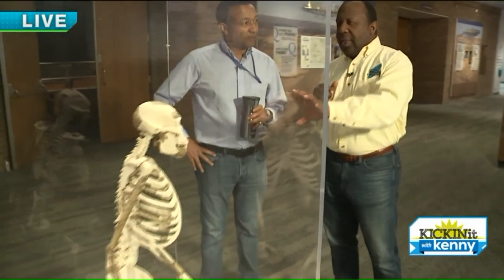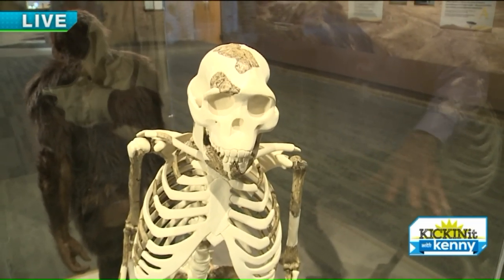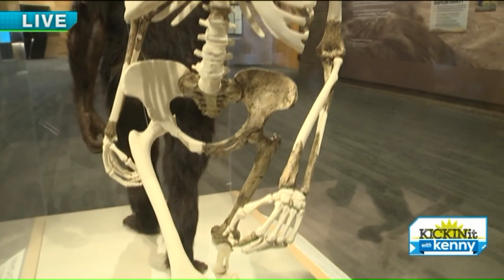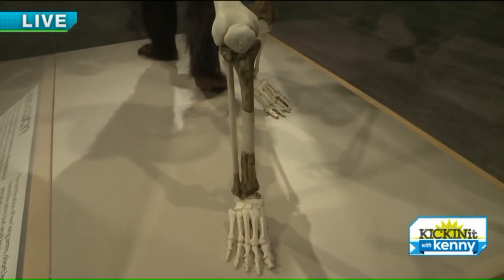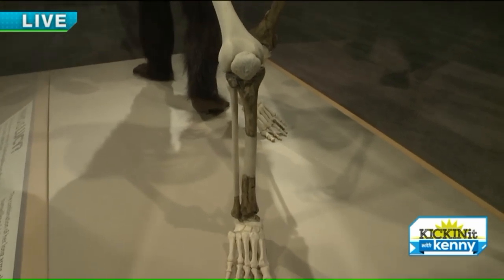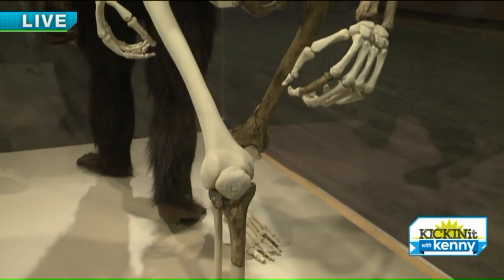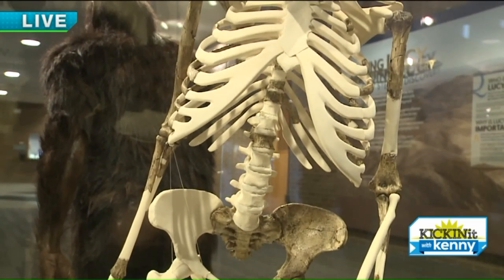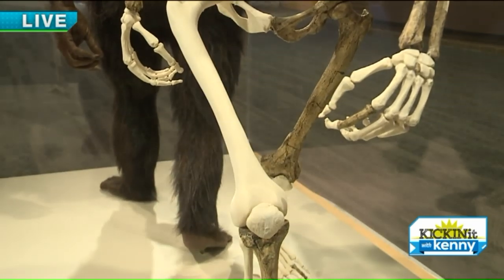Dr. Johanson in 1974 found 40% of this, correct? Yes. So what you're seeing here is 100% reconstruction. But what was recovered was about 40% of the skeleton. So how we reconstruct the missing elements would be really interesting to explain. The colored ones are the parts that were recovered — that were found. And then the white ones are the reconstructions that scientists did in the laboratory. If you have, like, one side of the hip complete, then you can mirror image the other side. And you have the leg bones on one side, and then you can mirror image the other side.